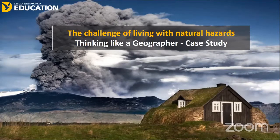Hi everyone, and welcome to another one of our webinars. This is starting off our series two of the webinars with Discover the World Education. What we're going to do today is look at the challenge of living with natural hazards, using Iceland as a case study and giving you opportunities to really think like a geographer.